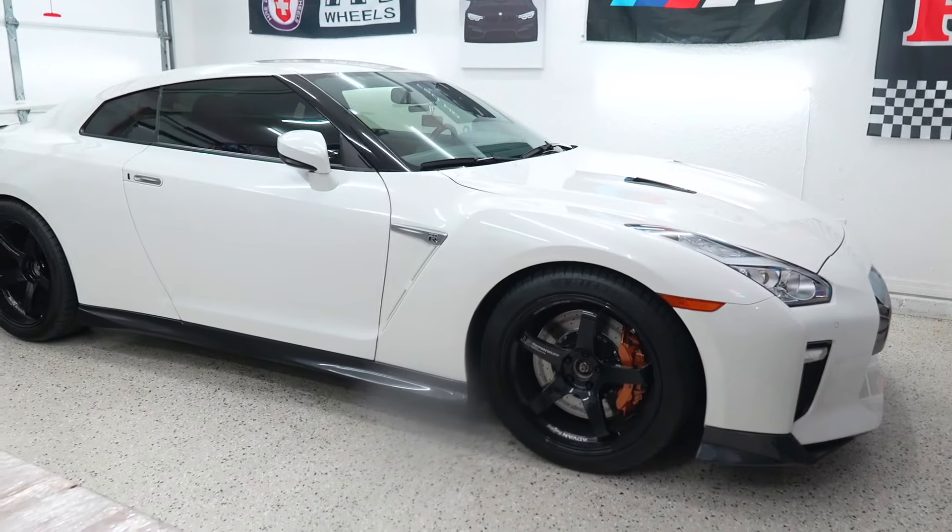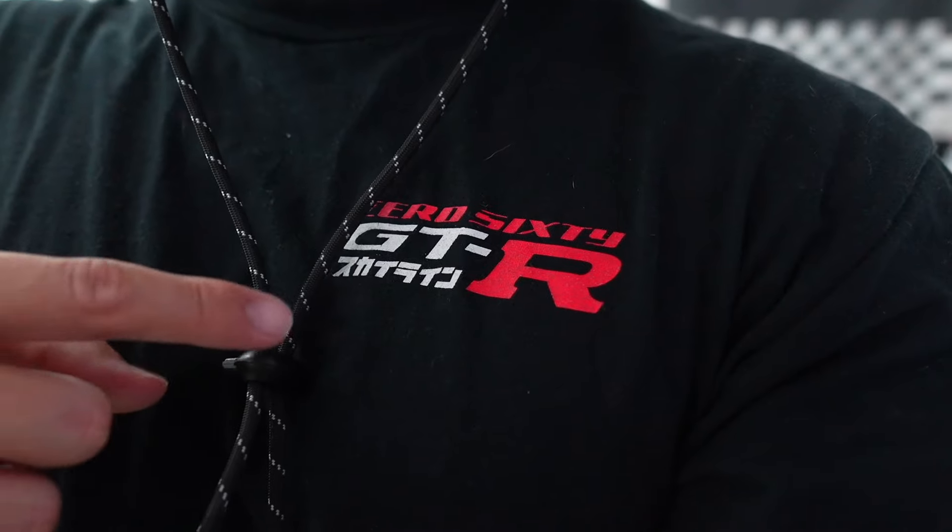Aston, what do you think, boy? Dad's got a new exhaust for the GT-R. Let's go. Even rocking the GT-R shirt on, you already know. I'm so glad this finally came in. Now let's go ahead and unbox it for you guys.